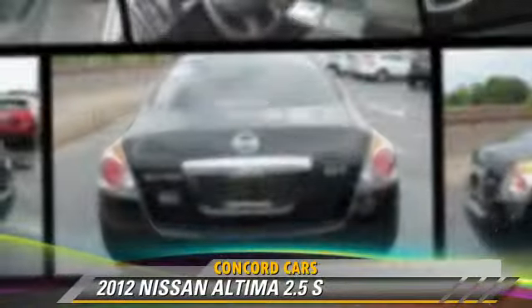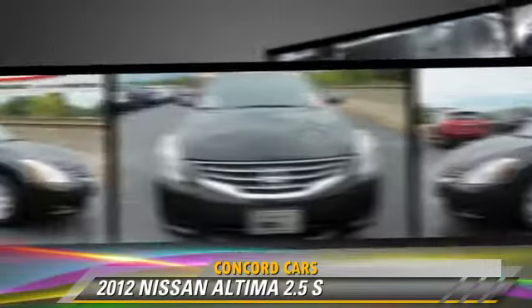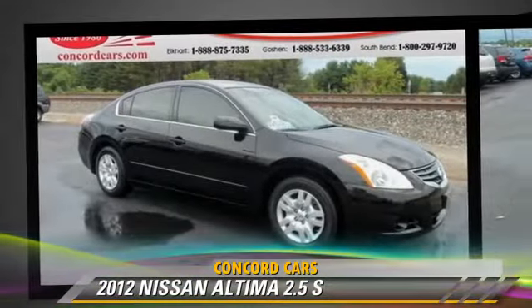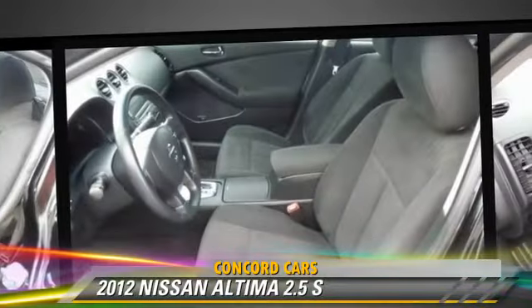The 2012 Nissan Altima 2.5 S, powered by a 2.5-liter four-cylinder engine with an automatic transmission. This vehicle has fewer than 35,000 miles on the odometer.